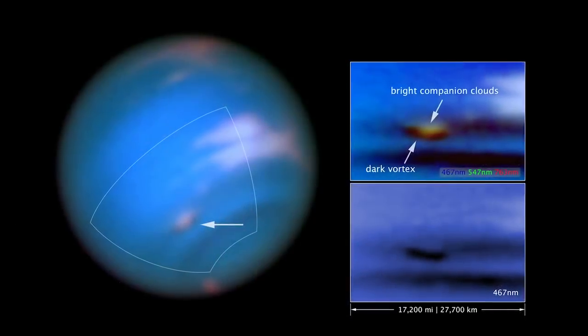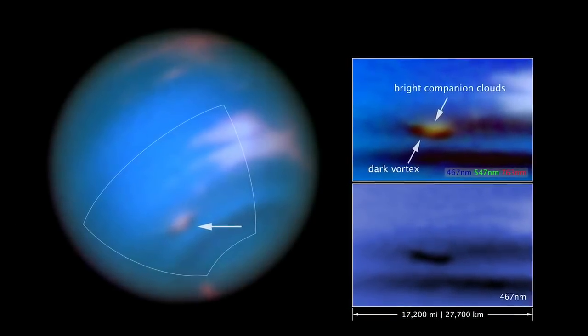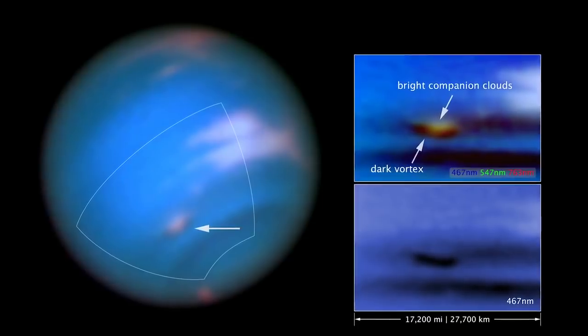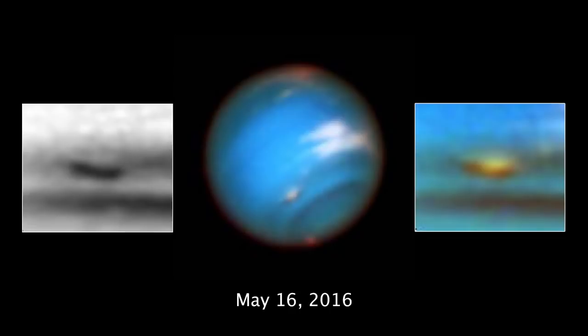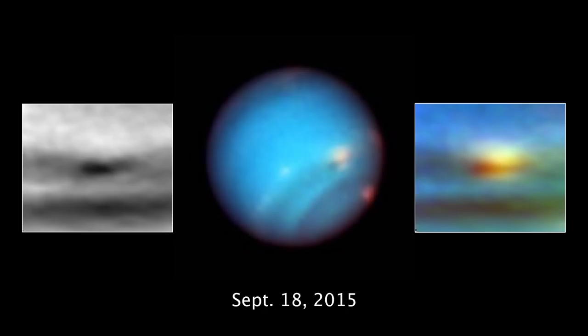The storm is dark in blue wavelengths, but overshadowed at green and red wavelengths by nearby companion clouds. The contrast of the dark vortex faded quite a bit by late 2017, though the feature was still over 2,000 miles wide.